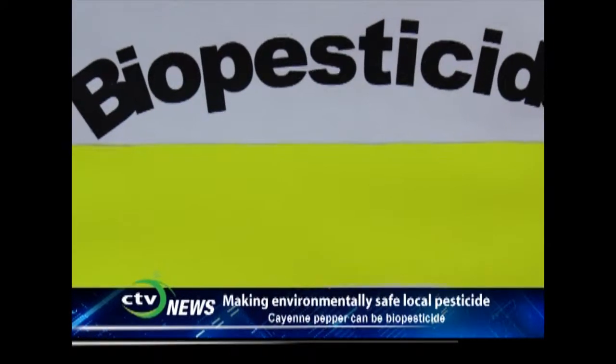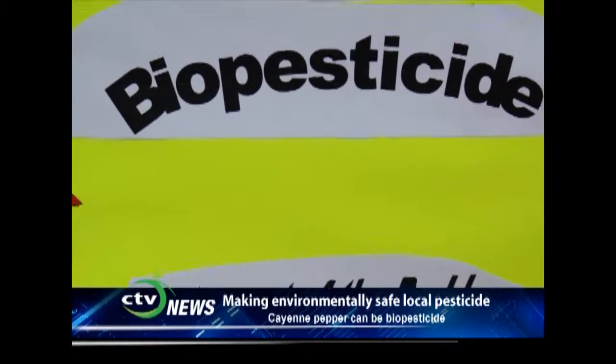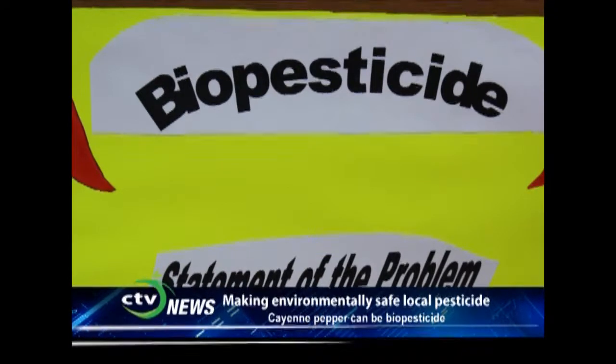My name is Edgy Joseph. I attend the Alpha Lewis Community College, and we created a biopesticide. Can you tell us what exactly this project is about?